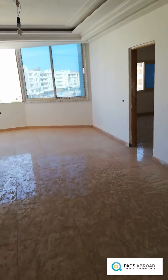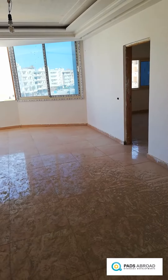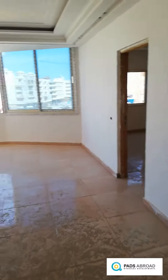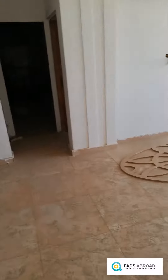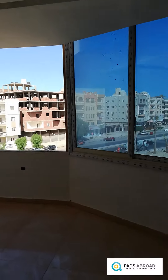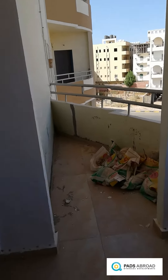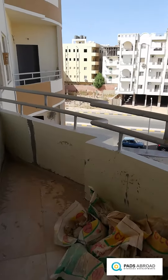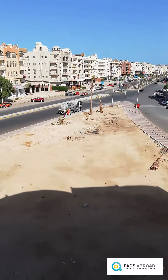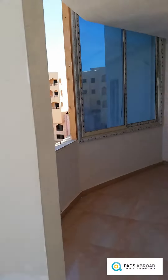This is a 140 square meter, three-bedroom apartment with one closed kitchen and one master room. Here is the reception, including a window with a white finish and a small balcony. It's located directly on the main street with a nice view.